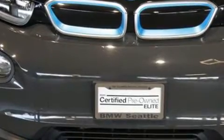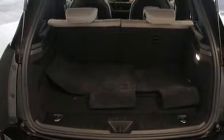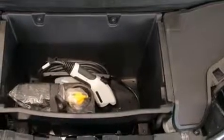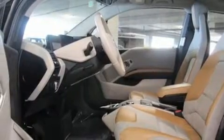BMW also prioritized safety and security with features such as dual front impact airbags with occupant sensing airbag, head curtain airbags, traction control, brake assist, ignition disabling, an emergency communication system, and four-wheel disc brakes with ABS.